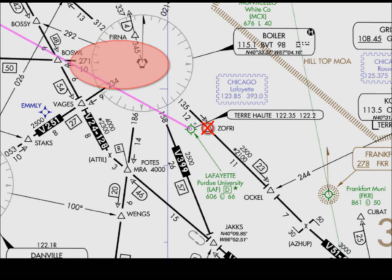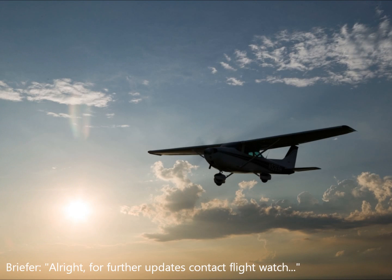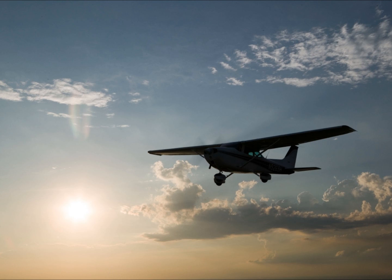The cloud bases will be between 5,000 and 6,000 feet in the area. All right, well, that's the briefing. Contact Flight Watch en route and give us a pilot report. Have a safe flight. All right, appreciate it. Thank you. Bye-bye.